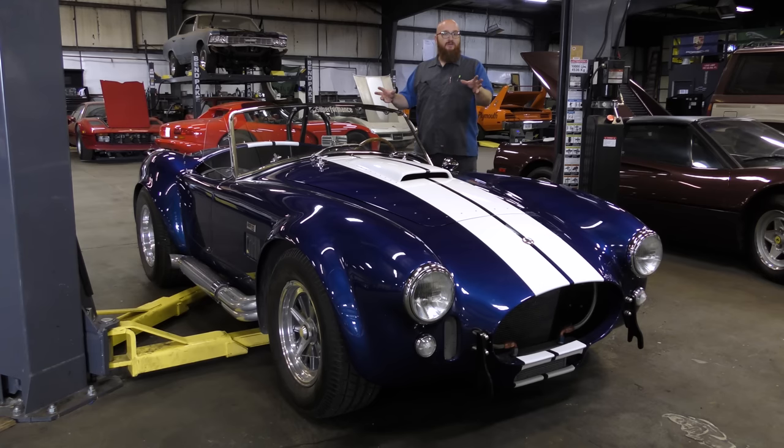A lot of you guys have been seeing this thing in the background of videos, making comments that you want to see a video on it, and that's what we're going to do today. We're going to talk about why it's here and take a look at it, because it's an amazing car. The fact is, this is not a genuine 1960s Cobra — it is a Superformance, kind of like a replica or a rolling chassis that you can buy and put your own engine in. I think they can also put the engine in for you; I'm not sure exactly how that process works with Superformance. But the results are absolutely stunning.